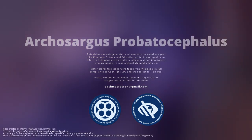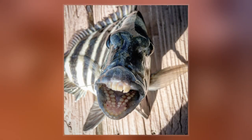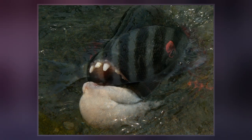Archosargus probatocephalus, the sheepshead, is a marine fish that grows to 76 cm but commonly reaches 30-50 cm. It is deep and compressed in body shape, with 5 or 6 dark bars on the side of the body over a grey background. It has sharp dorsal spines.